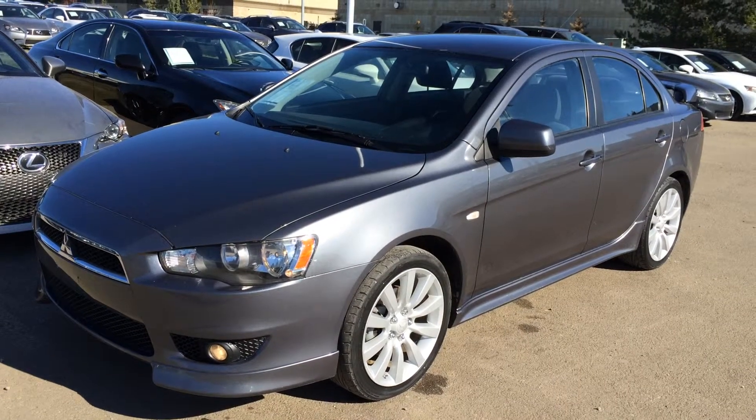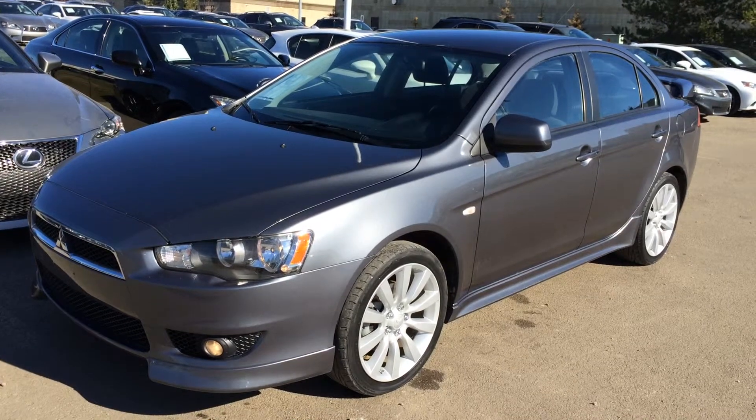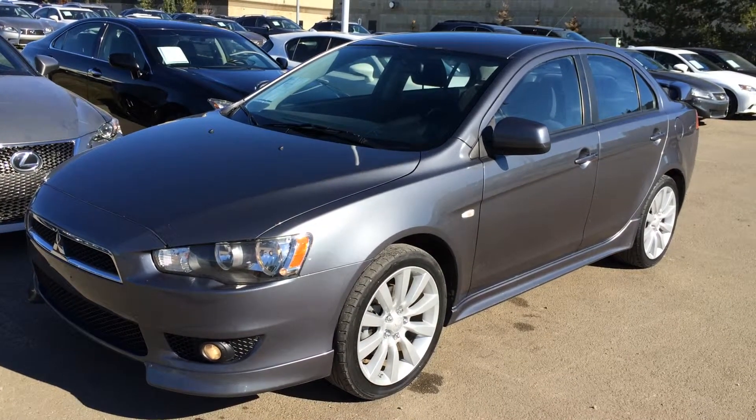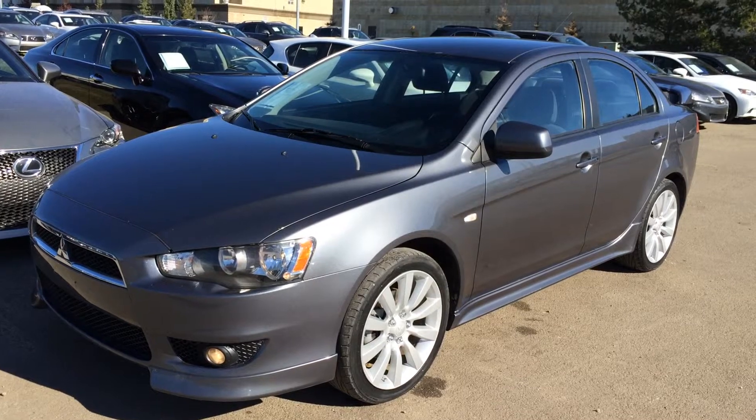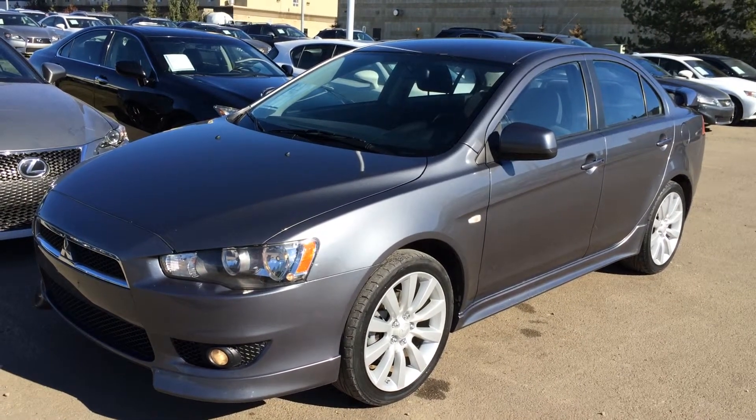Welcome to Lexus of Edmonton. We are located off 111th Avenue and 170th Street in Edmonton, Alberta. We're looking at a pre-owned 2008 Mitsubishi Lancer GTS. Five speed manual transmission, front wheel drive. We have the graphite grey pearl exterior and black cloth seating inside.